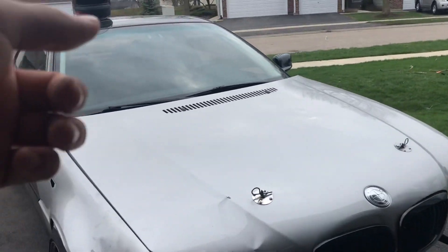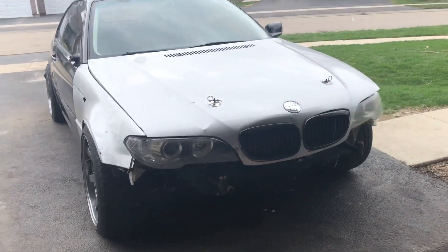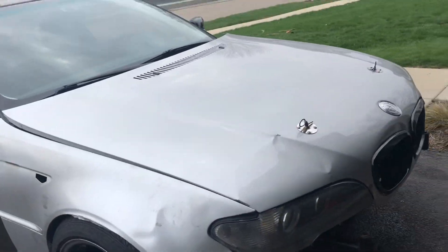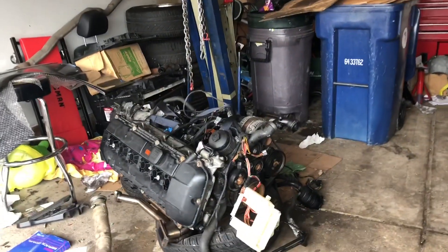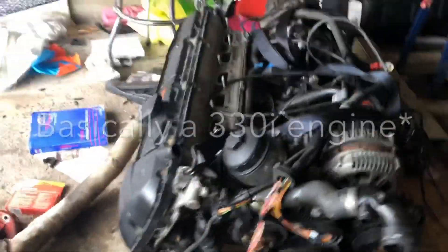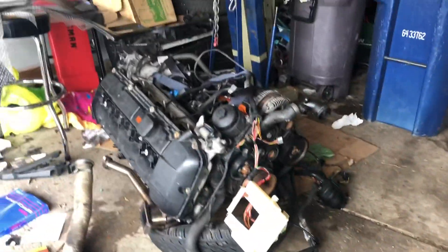I just put in a Recaro Profi SPG, and I have a renowned chicane leather steering wheel. It's a decent base, not bad. It was automatic, but for the drivetrain, I got it completely rebuilt with like 10,000 miles on it. It used to be a 2.5, but now it is a 3.0 stroker — so it has 3.0 cams and a 3.0 rotating assembly, pretty much anything to make it the 3.0.